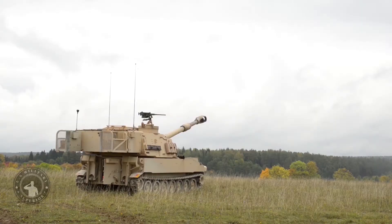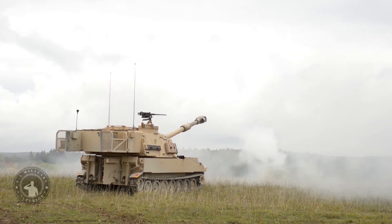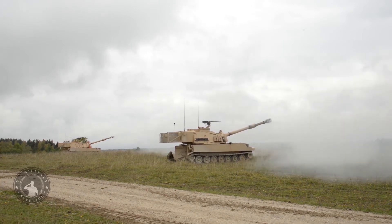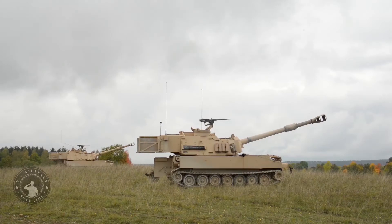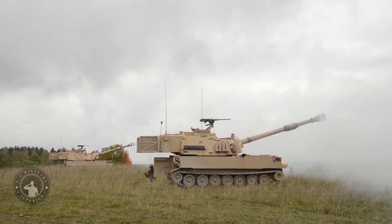Unofficially the M109A7 is still referred to as the Paladin. Prototypes of the M109A7 underwent government testing, and in 2013 this artillery system was approved for low-rate initial production. A contract was issued to BAE Systems to upgrade the first M109A6 systems to the M109A7 standard.